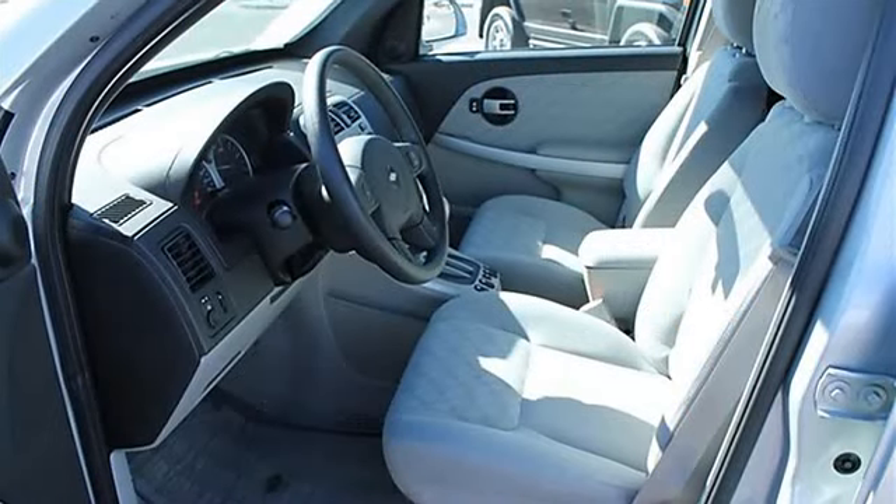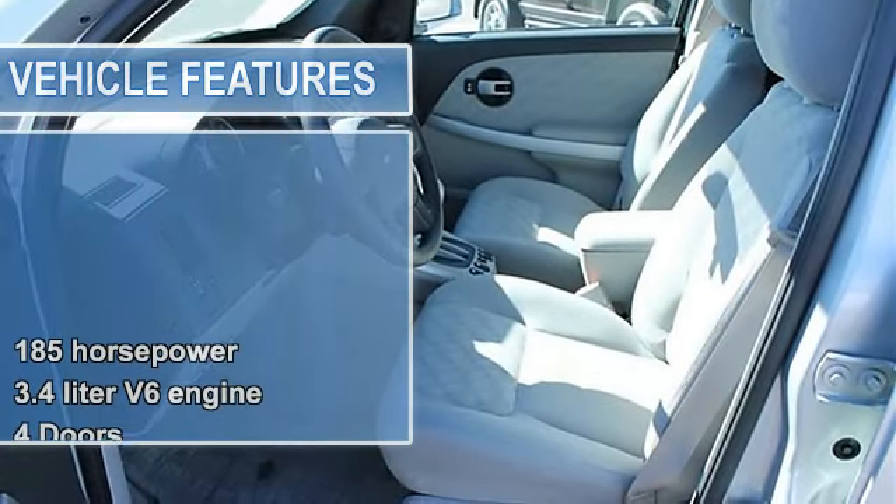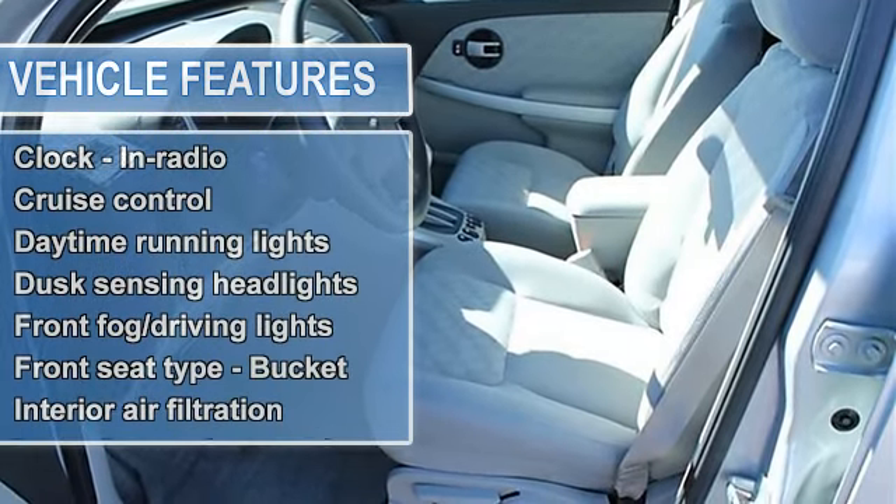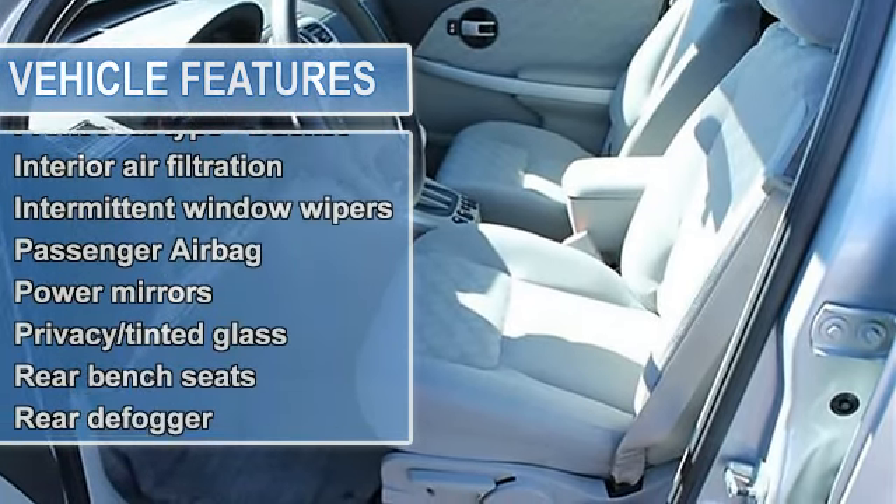4 doors, 4-wheel anti-lock brake system, 4-wheel drive type automatic full-time, air conditioning, all-wheel drive, automatic transmission.